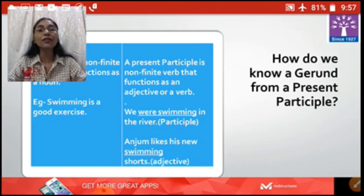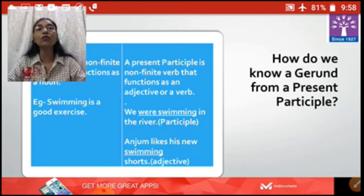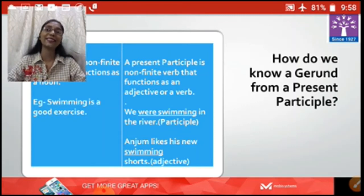It is a participle. If we see the second example: 'Anjum likes his new swimming shorts.' Here, 'shorts' is a noun and 'swimming' is modifying the noun 'shorts,' so here swimming is used as an adjective.